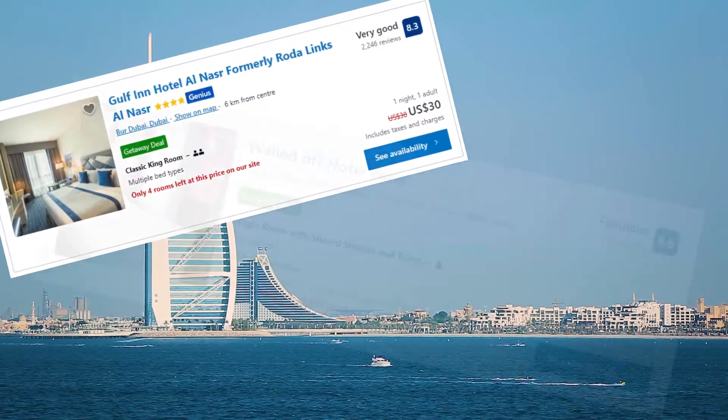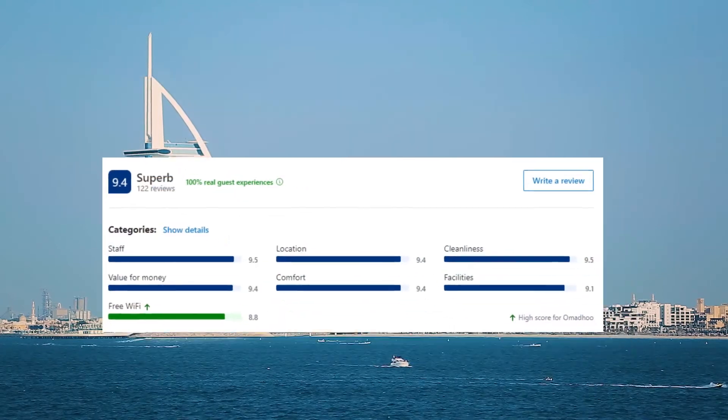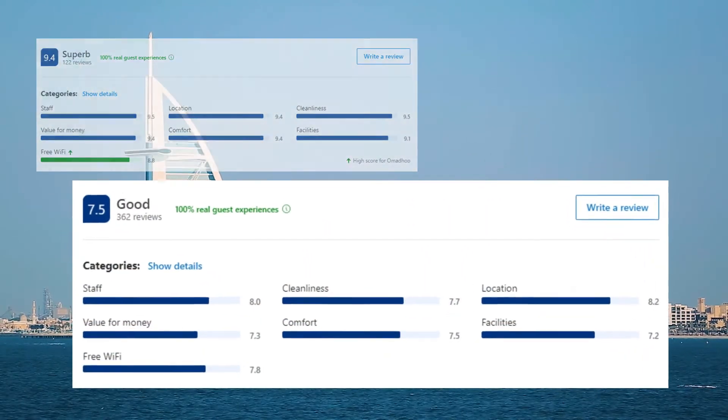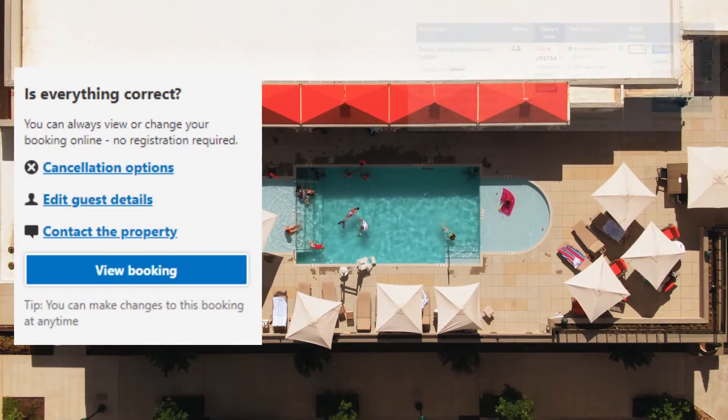How do I find the best deals? Is this hotel really good? How do I book the hotel? How do I cancel the booking if I need to? What else do I need to know about Booking.com?